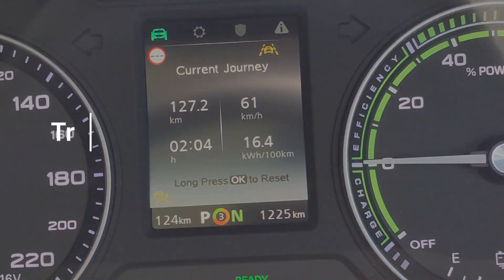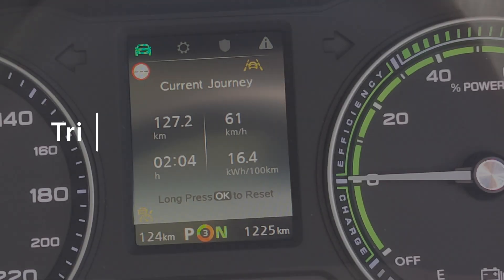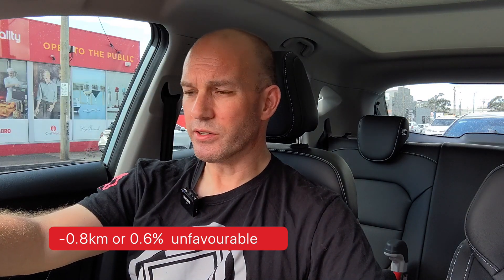We've arrived in Geelong, more than halfway there. So far we've done 16.4 kilowatt hours per 100 kilometers — one of the better numbers I've had — with a mixture of highway, freeway, and a little urban driving at the start. We've done 127 kilometers, and we departed with around 260 kilometers of range, so we're at about 130 kilometers remaining. It's actually working out very accurately, which is amazing.